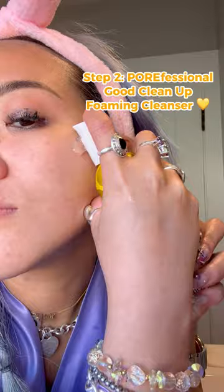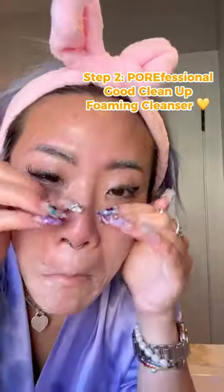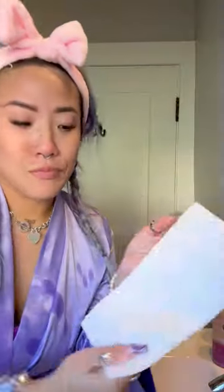Next I go in with our professional good cleanup foaming cleanser. I wear a lot of makeup, so it's so important to make sure I use these two steps together to make sure my pores are clean and unclogged.